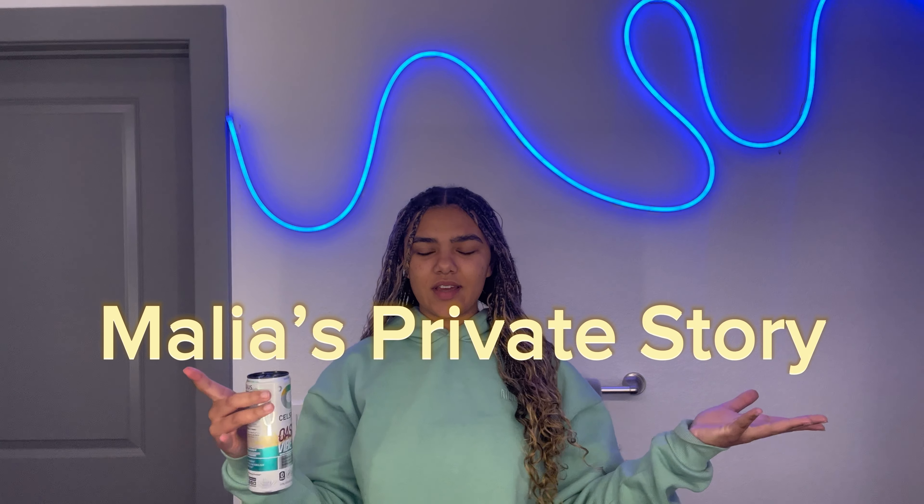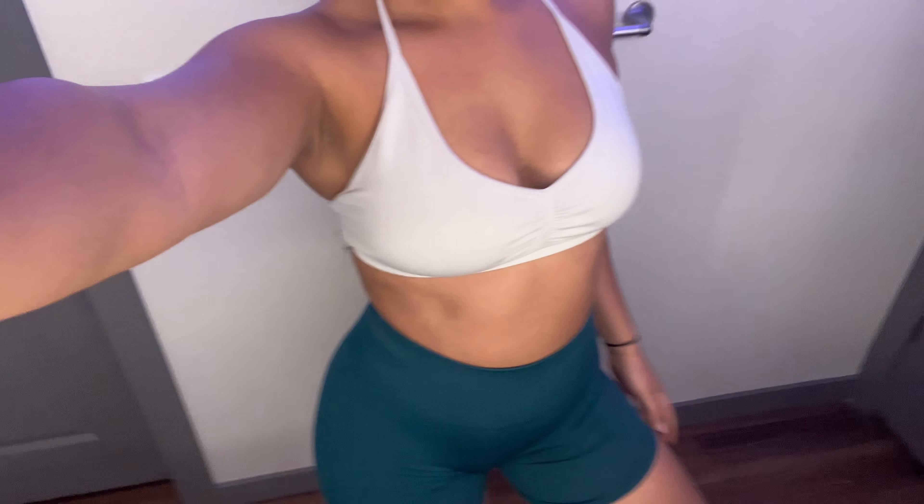Today I'm going to be getting ready for the gym. First up, cute little gym fit. This is the fits.